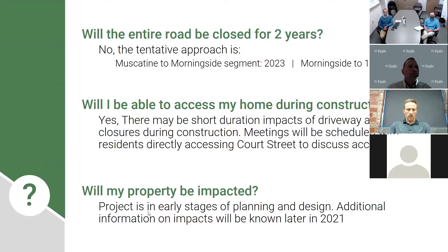Will my property be impacted? The project is early in the stages of planning and design, so additional information on impacts will be known later this year. We'll have a better understanding around the time of public information meeting number two and will share those details at that time.